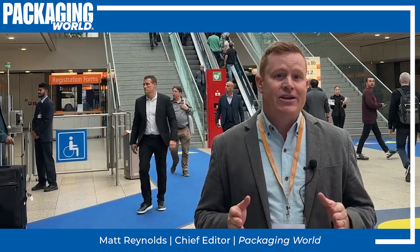Hi, I'm Matt Reynolds, editor of Packaging World Magazine, back in Dusseldorf, Germany at Interpac. Whether we're talking about biobased materials, compostable materials, or high PCR content materials, the most polarizing and most talked about topic in packaging today is plastics and plastic films specifically. Here's what we saw on the show floor.